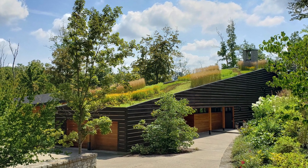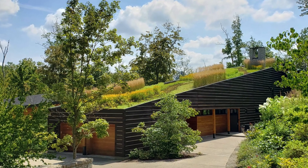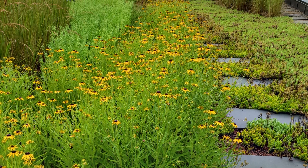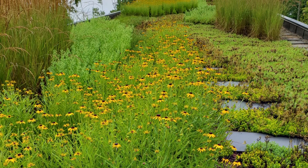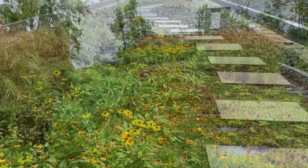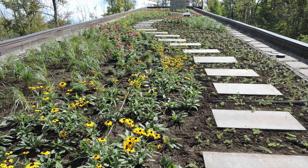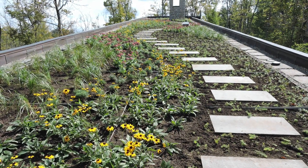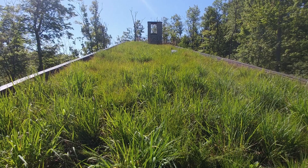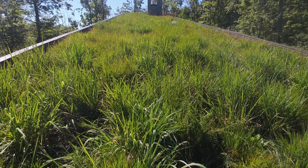Located in a Cincinnati suburb with forested slopes and clear streams, the functional and highly aesthetic rehab of the Indian Hill House green roof has been the talk of the neighbors. Designed by Stride Studios and installed by Green City Resources, the homeowner desired a change to the vegetation on her existing green roof, which had been planted when the house was built in 2003.